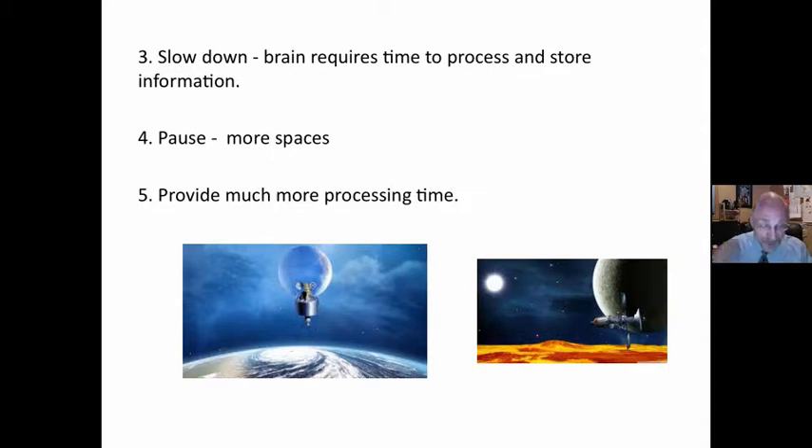Slow down. The brain requires time to process and store information. Slow down both our daily pace and our curriculum pace. I tell this to myself as much as anyone else because I get too much coffee in me and go too fast. We can only take in three to seven chunks of information at a time. We need to take in less, store, process, and make connections. This also means more spaces, both in the daily lesson and in our curriculums.